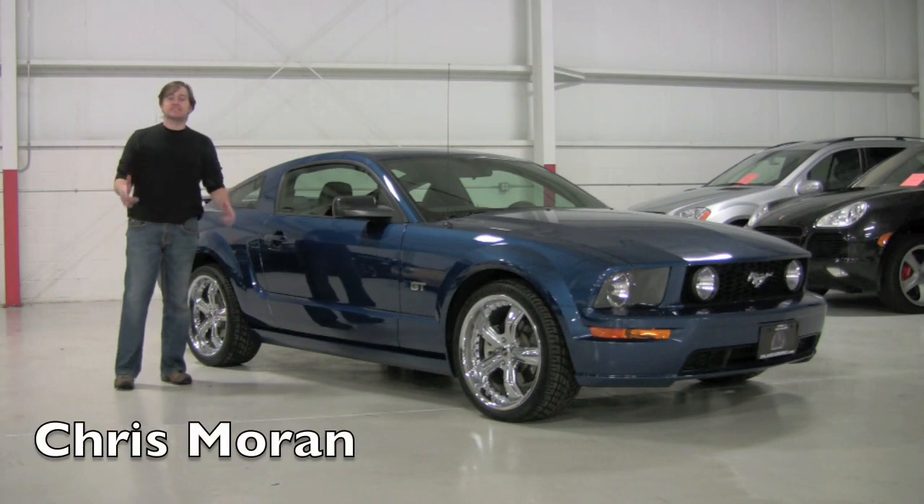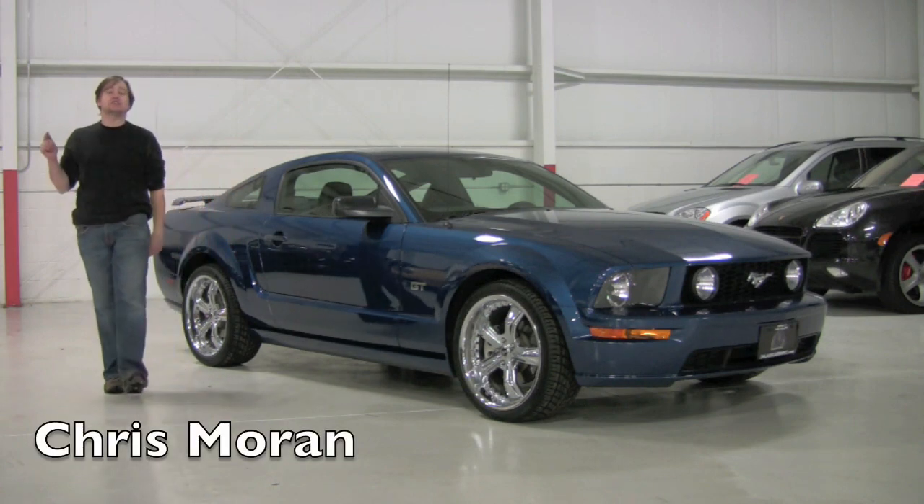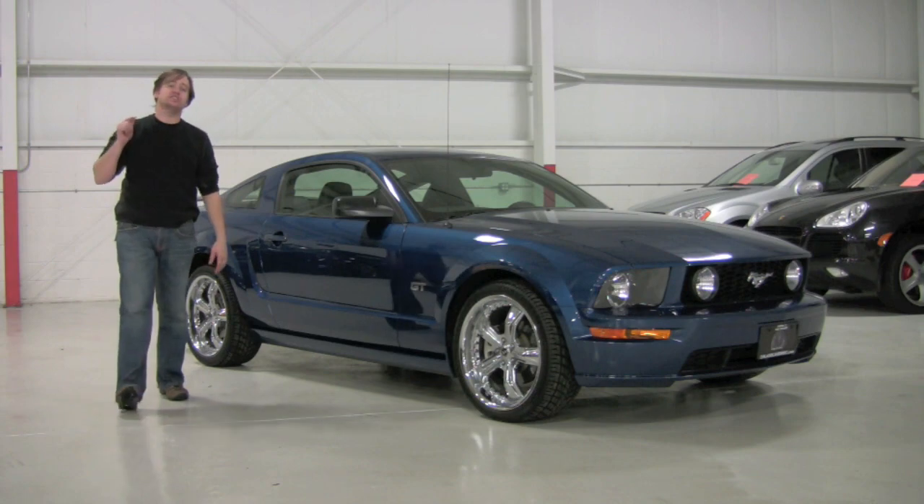Welcome back to Chicago Cars Direct. Today we're going to spend some time with an American classic. This is a 2006 Ford Mustang GT.